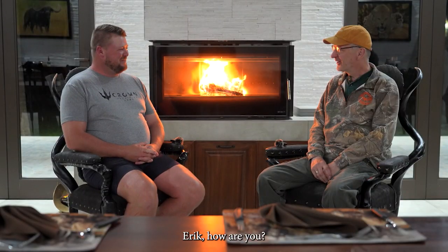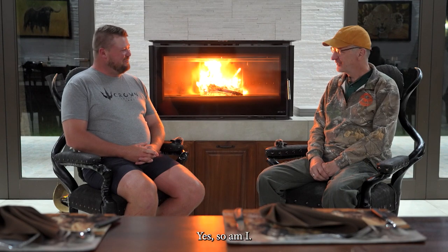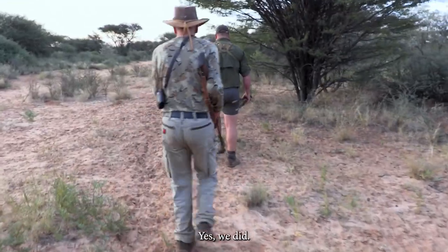Evening, Mr. Petroff. Eric, how are you? I'm tired today. Yes, so am I. We walked. Yes, we did.